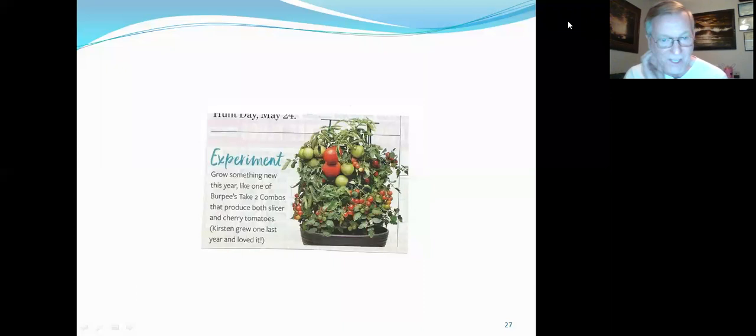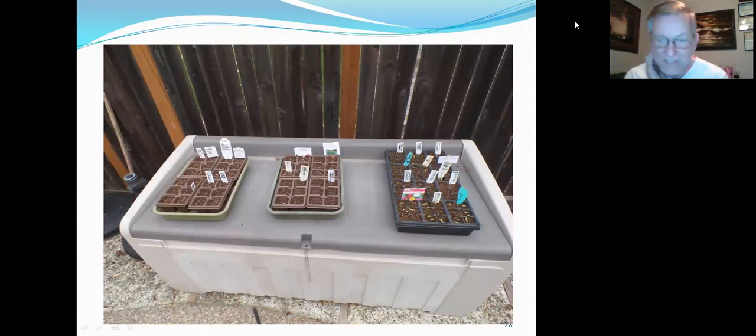Here's an interesting thing I found in a catalog — a plant that has two types of tomatoes on it: cherry tomatoes and slicing tomatoes, taking up the same amount of space. If you're in a small space and don't have a lot of room, you can do a lot of combination plants.